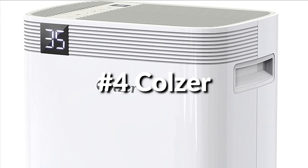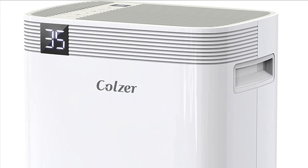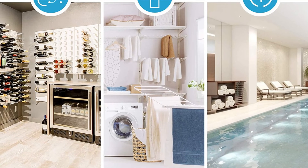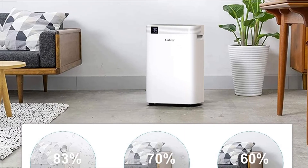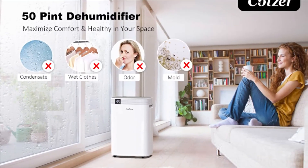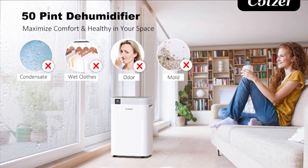Number 4 is the Colzer Dehumidifier. It efficiently removes up to 50 pints of moisture from the air daily to protect walls, curtains, furniture, and appliances from moisture damage, and can help maximize your comfort and wellness by keeping the air at a specific humidity level. The HD8C model features a built-in humidistat that lets you set your desired humidity from 30% to 80% in smart mode, then auto on and off to maintain that level without any further effort from you.